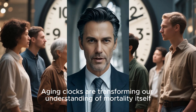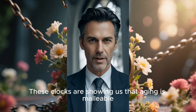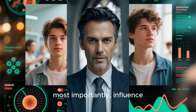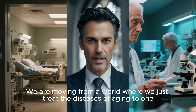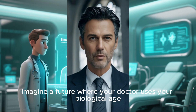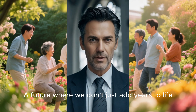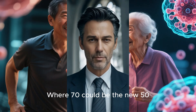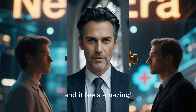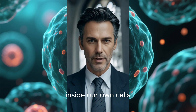Aging clocks are transforming our understanding of mortality itself. For millennia, we've seen aging as an inevitable, unstoppable process of decline. These clocks are showing us that aging is malleable — it's a biological process that we can understand, measure, and, most importantly, influence. We are moving from a world where we just treat the diseases of aging to one where we can target the aging process itself. Imagine a future where your doctor uses your biological age to create a personalized plan to keep you healthier for longer — a future where we don't just add years to life, but life to years. Where 70 could be the new 50, not just in how you feel, but in the actual biology of your cells. The secrets to a longer, healthier life might not be hidden in some mythical fountain of youth, but right here, inside our own cells, waiting to be unlocked.